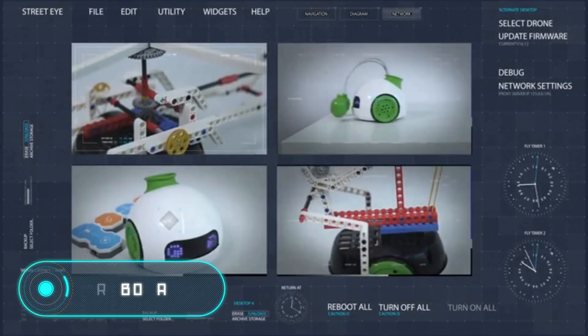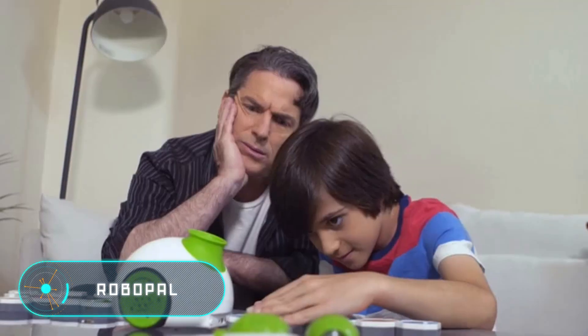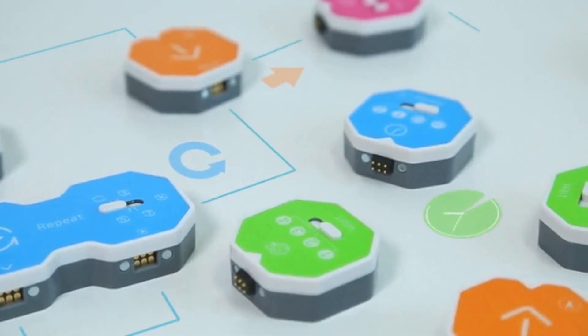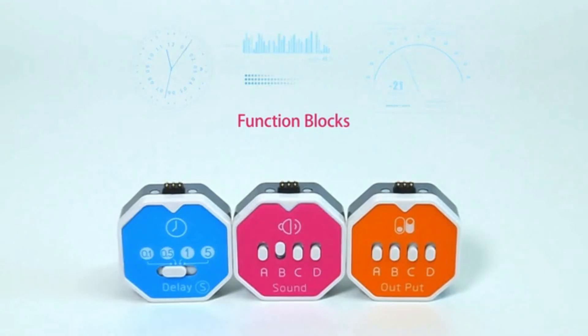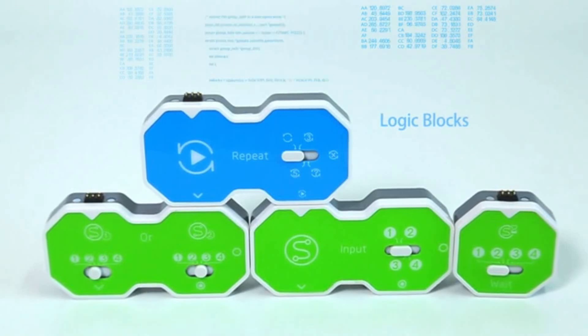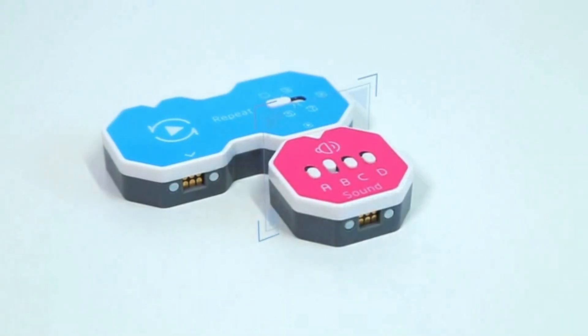RoboPal. This toy robot was designed specifically to teach children coding. In order to write a program, you don't need to know any computer language, as the execution of various commands by the robot is carried out with the help of multicolored blocks that can be connected in any order. Depending on their location, the toy is able to perform certain actions.